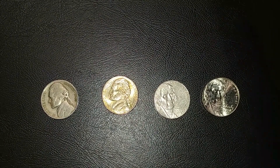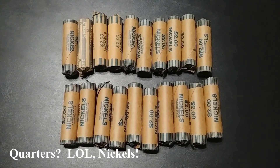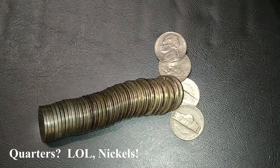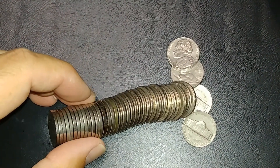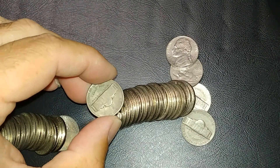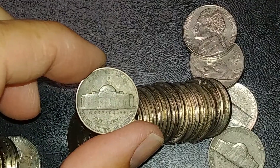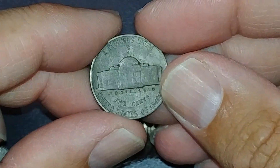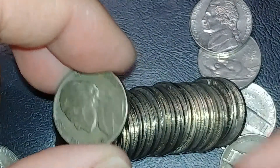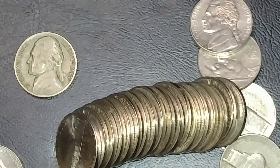Alright guys, we got $40 in quarters here — let's see if we can get something good. I'll bring it in if I find something fun. I'm on the second roll and I already looked at it because I couldn't resist — I thought it looked right, then I thought it didn't, then I thought I'd better check. We've got silver! We got a war nickel — it's a Philadelphia.